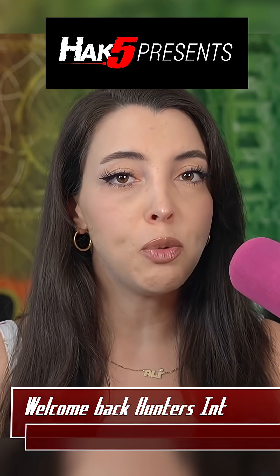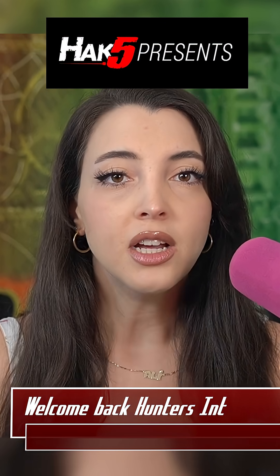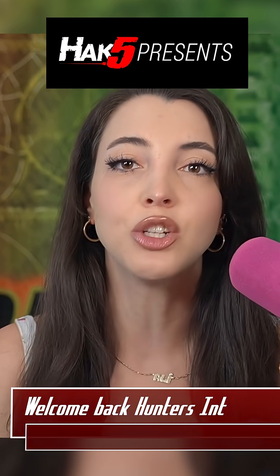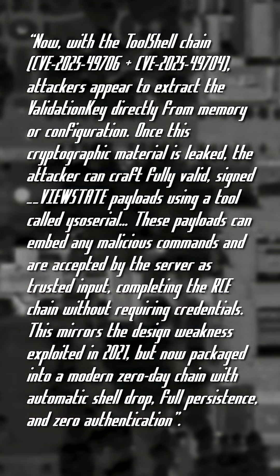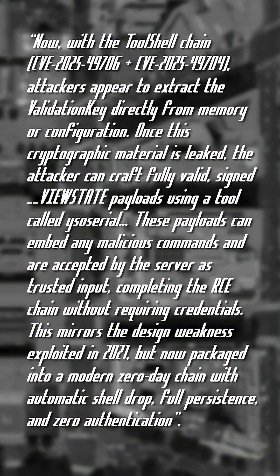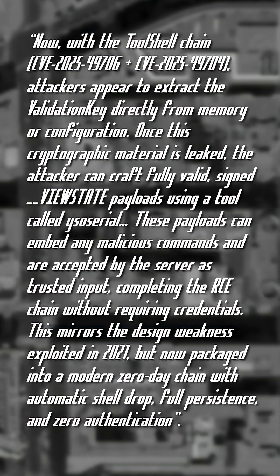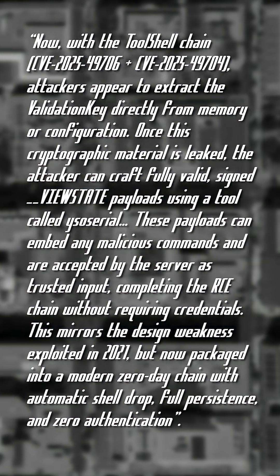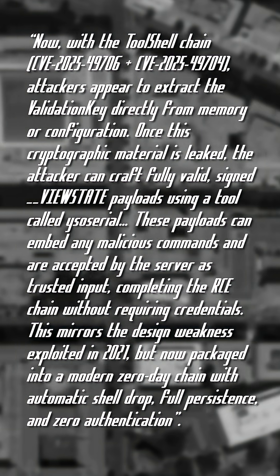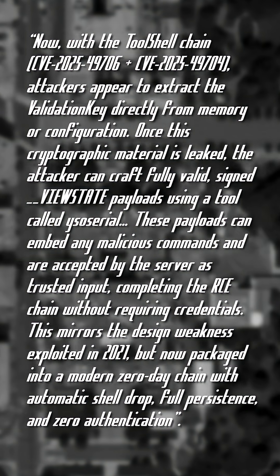The zero-day takes advantage of the way SharePoint handles deserialization and control render via ViewState. ViewState is used by the ASP.NET page framework to store page and control values. With the Toolshell chain, attackers appear to extract the validation key directly from memory or configuration. Once this cryptographic material is leaked, the attacker can craft fully valid signed ViewState payloads using a tool called YSO Serial. These payloads can embed any malicious commands and are accepted by the server as trusted input, completing the RCE chain without requiring credentials.